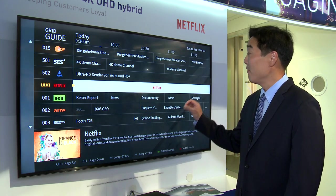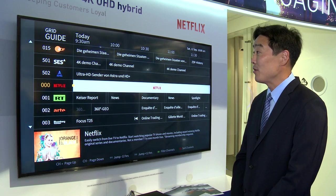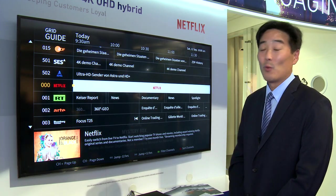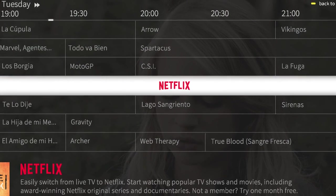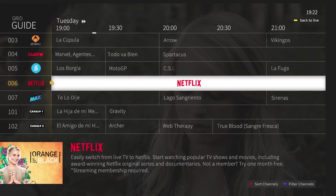Here you can see an implementation of the Netflix streaming service integrated into the broadcast guide. This allows users to access streaming services such as Netflix while watching TV in their usual way. It also offers the ability for operators to offer their subscribers an excellent and engaging user experience while keeping them on their own platform.